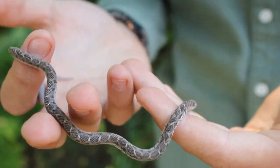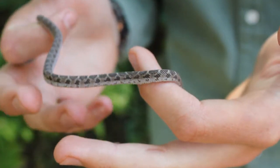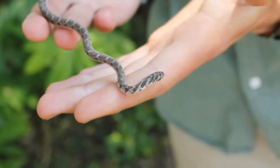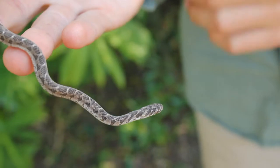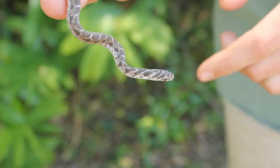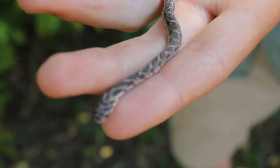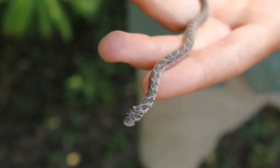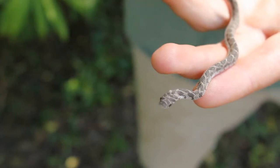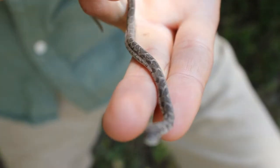Now you get two egg eaters in Zimbabwe. The other one, which I have done another vlog on, is called the East African egg eater, Dasypeltis medici. However, that is only found in the eastern highlands. We can tell the difference between them by looking at the back — the East African egg eater has a brown line along the center of the spine with white dots in the middle.